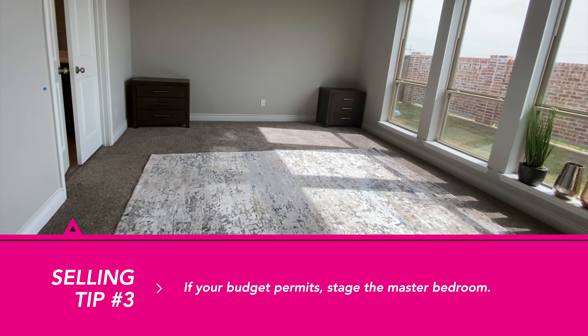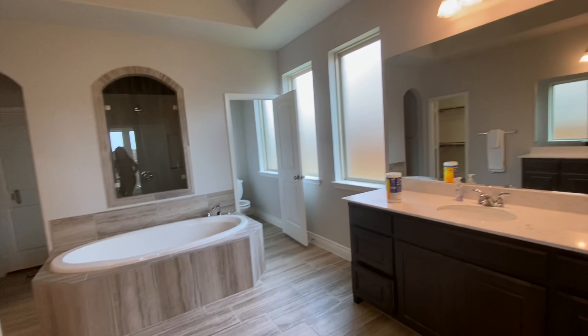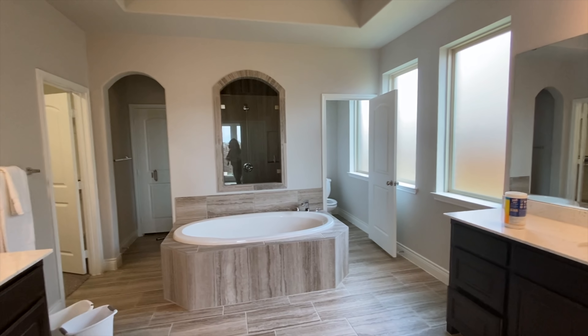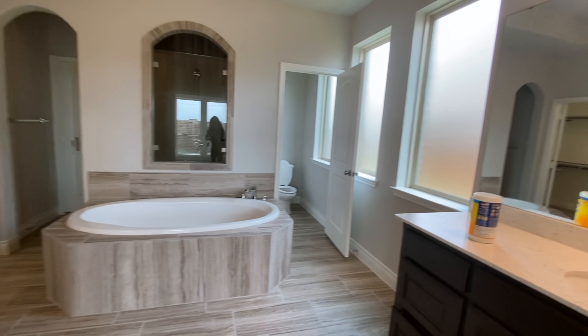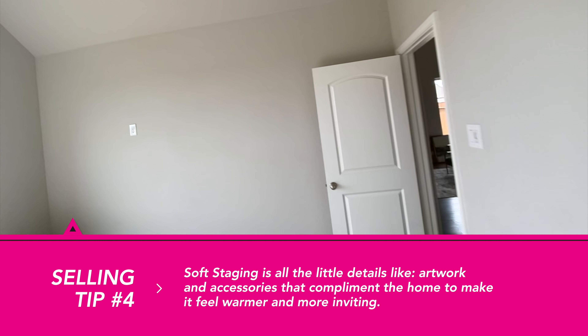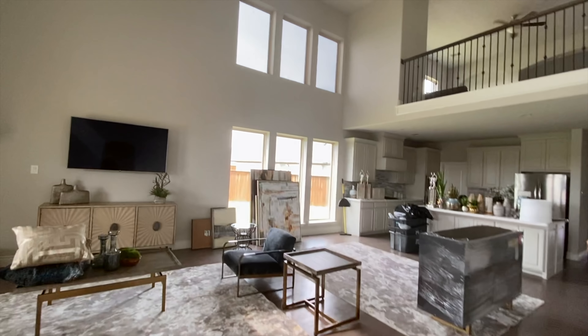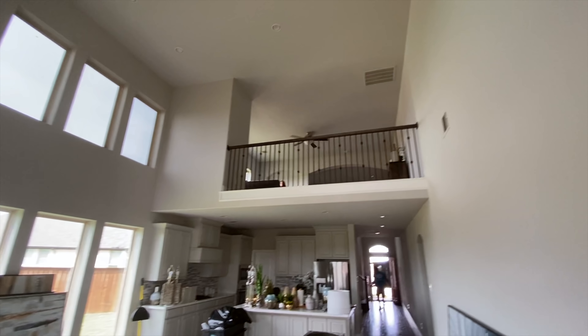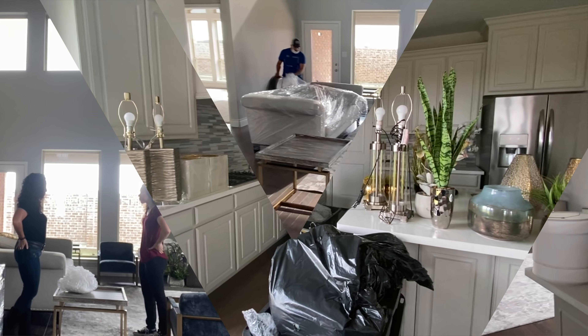We're also having them stage the master bedroom and the master bath. They'll come in and put all the big pieces of furniture in, and then I'm going to come in and do some soft staging with towels and little knickknacks and things like that. Oh, and we're also having them stage the game room — very cool. There are all the decorative items they're going to put out.